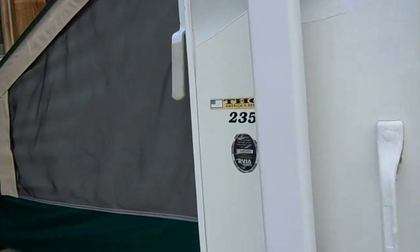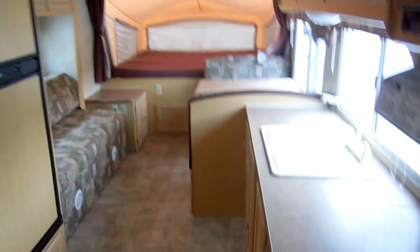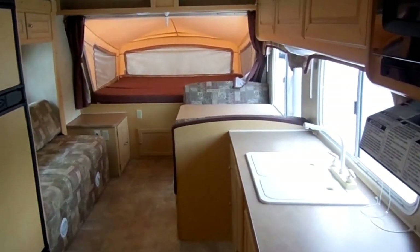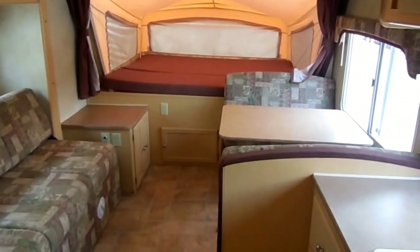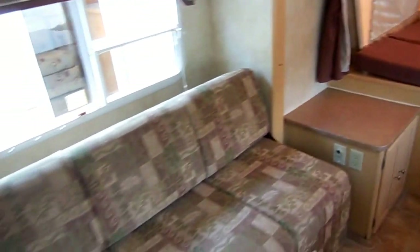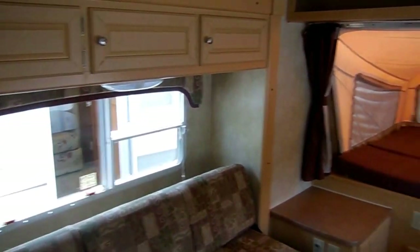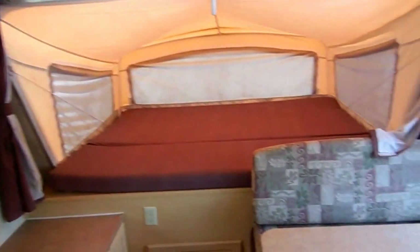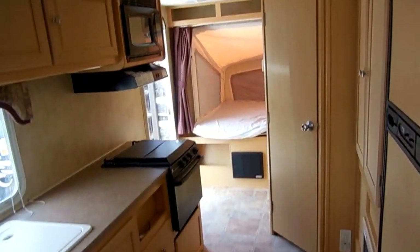It is a 235 model number, not a 230 — I apologize for that. Inside this RV looks great. There's no smoke or pet odor, and everything works great. Look at all the floor space — this is a lot of room in this camper to weigh under 4,000 pounds. It sleeps eight people in four separate beds, and this is something you can stay in without getting claustrophobic.